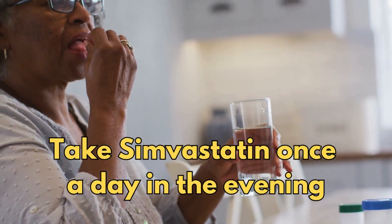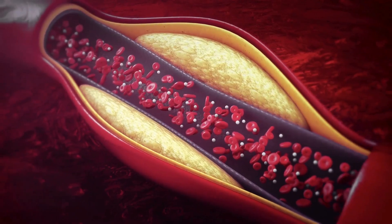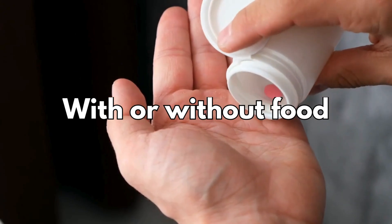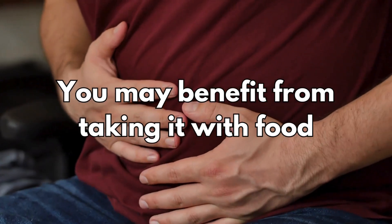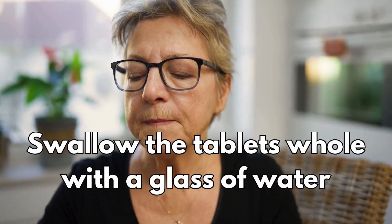So when should it be taken — in the morning or at night? Take simvastatin once a day in the evening. This is because your body makes most of its cholesterol at night, so simvastatin works better at lowering cholesterol at night rather than in the morning. You can take simvastatin with or without food; however, some people get an upset stomach, so you may benefit from taking it with food. Swallow the tablets whole with a glass of water.